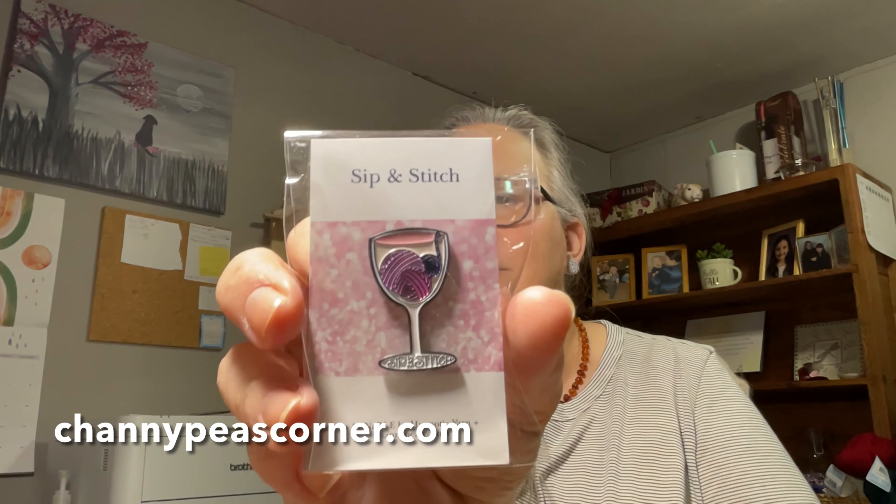The yarn comes in a little bag, so I like to put it aside and look at the goodies first, then let the yarn be the special surprise at the end. Little goodies come in their own little bag. We get our card in here that tells us it's the December 2021 box — this is "Grape Crush," brought to you by Sugarplum Fairies, Fresh Snow, and Twinkle Lights, giving a little hint of what the colorway might be. For extras, we have a Sip Stitch enamel pin from Channy Peas Corner — oh, cute!